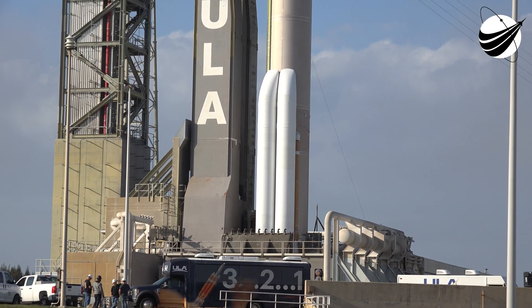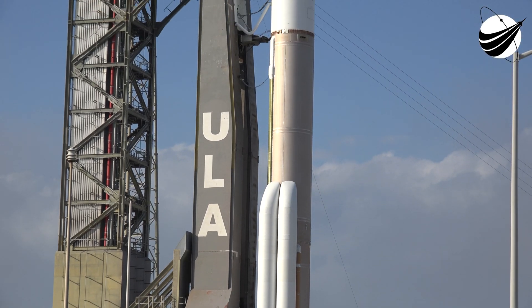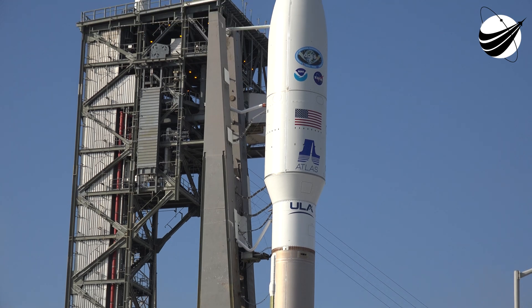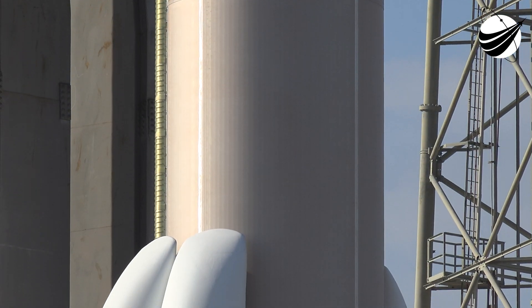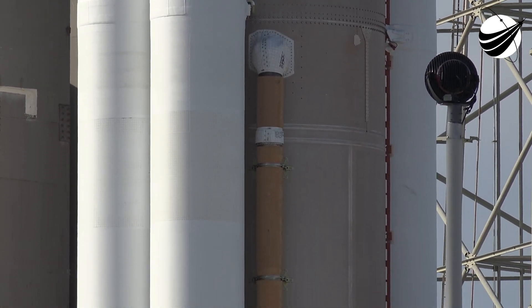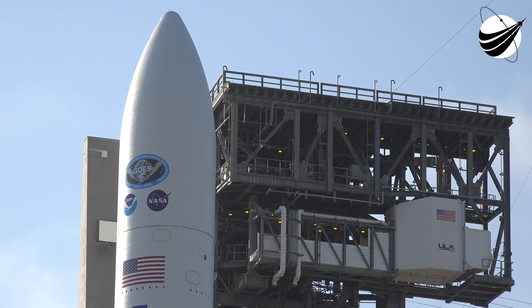Redline monitor, GO. Quality, GO. Ops safety manager, GO. ULA safety officer, GO. Equal system engineer, GO. Anomaly chief, GO. Range coordinator, clear to proceed. Launch director, you have permission to launch.